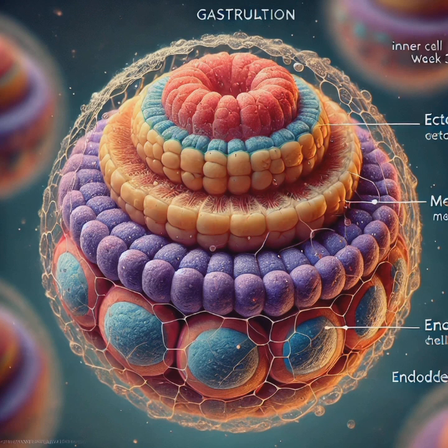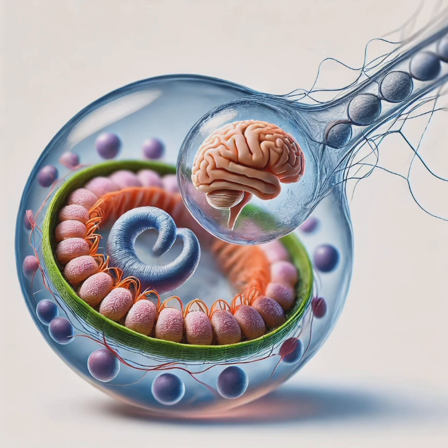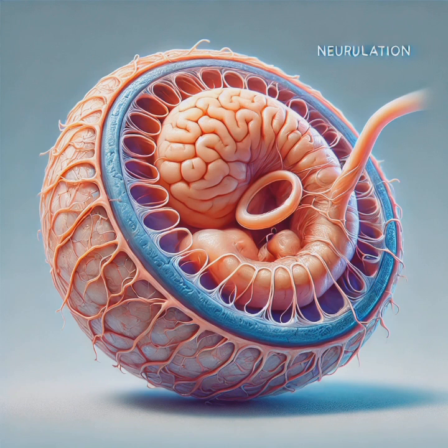By week three, the blastocyst's inner cell mass undergoes gastrulation, transforming into a three-layered structure called the gastrula. The three germ layers formed are: the ectoderm, which develops into the nervous system, brain, spinal cord, skin, and hair; the mesoderm, which forms the heart, muscles, bones, blood vessels, and kidneys; and the endoderm, which creates the lungs, liver, pancreas, and digestive system. Mistakes during gastrulation can cause severe birth defects or pregnancy loss.